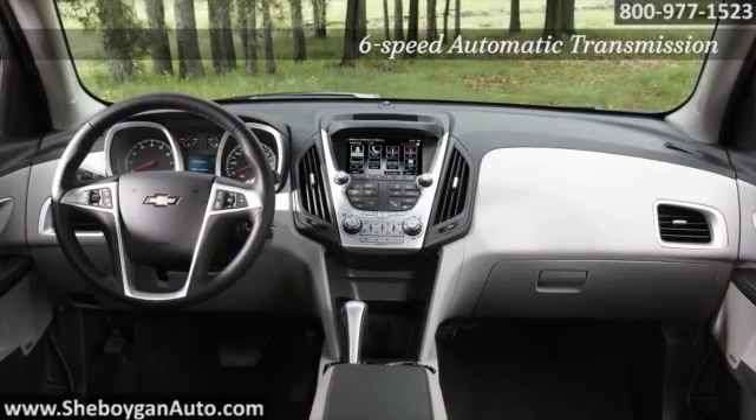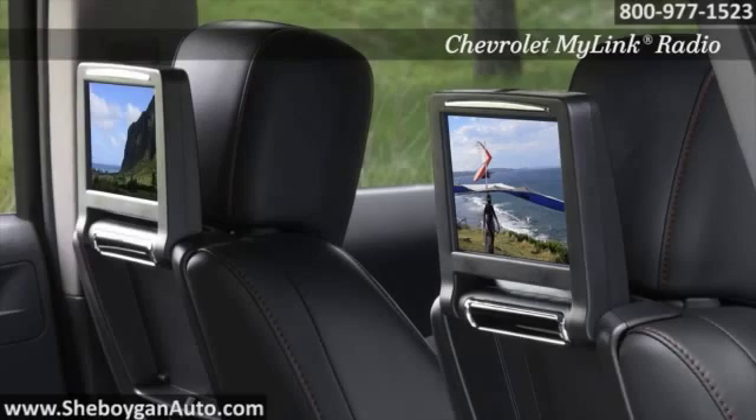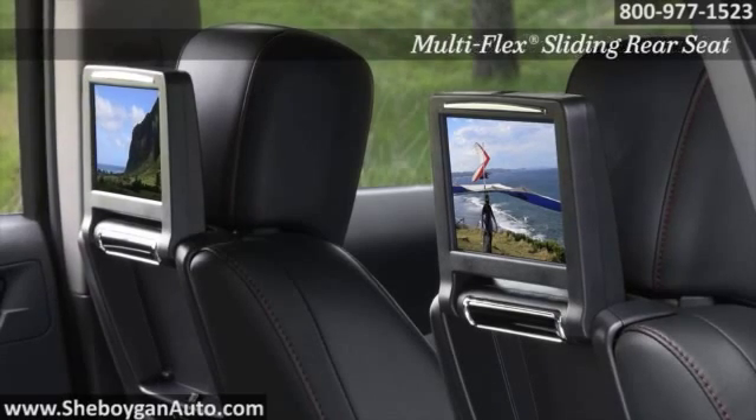Not only does the Equinox seat up to five passengers, the innovative multi-flex sliding rear seat means Equinox can offer passengers the most rear seat legroom in its class.